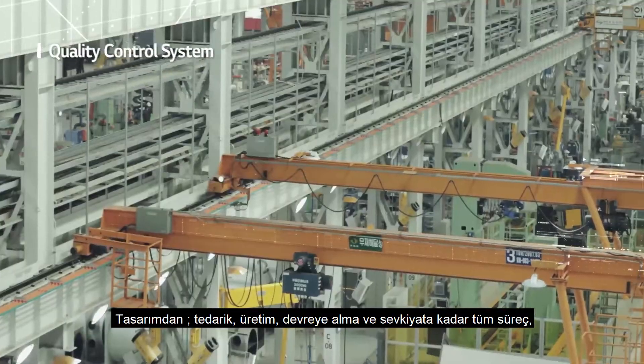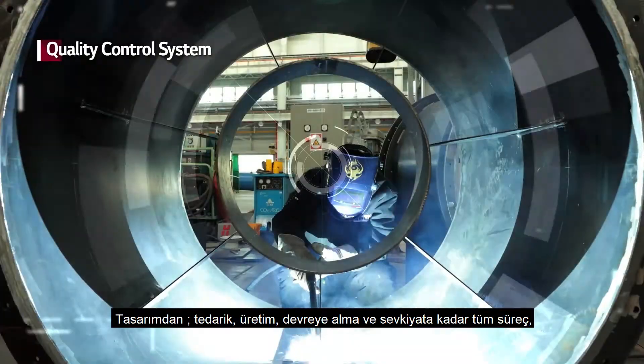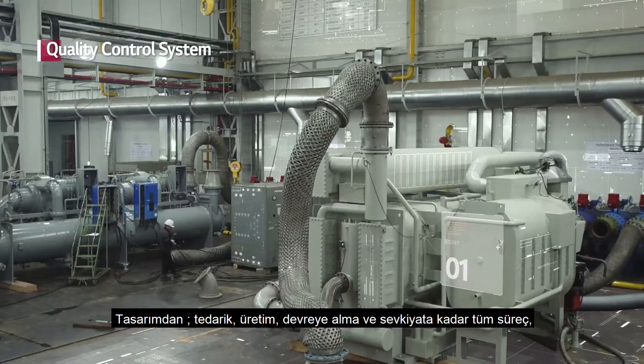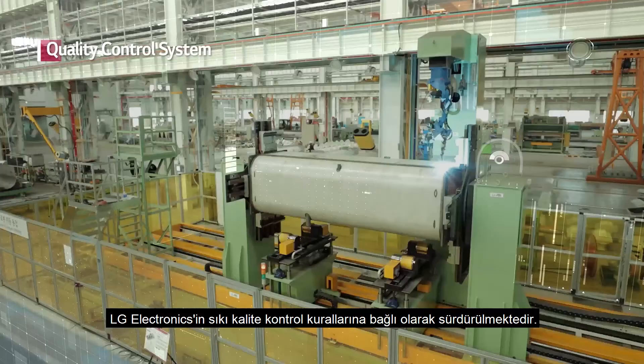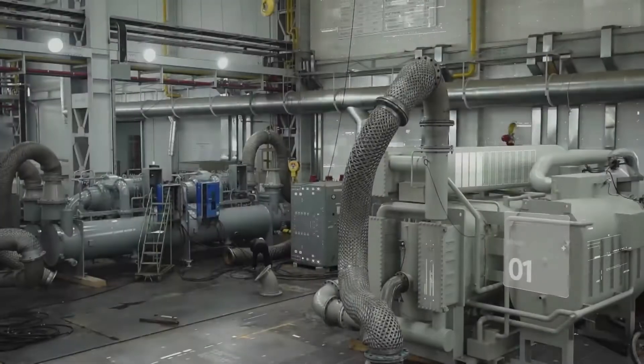The entire process, from design to procurement, production, commissioning, and shipment, is tightly regulated to ensure that each step meets LG Electronics' strict quality control guidelines.